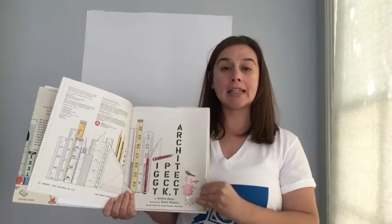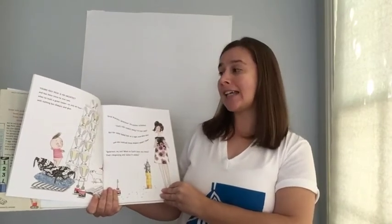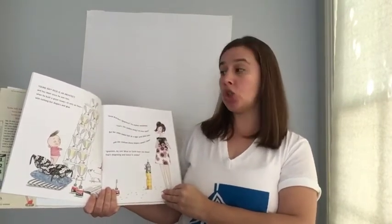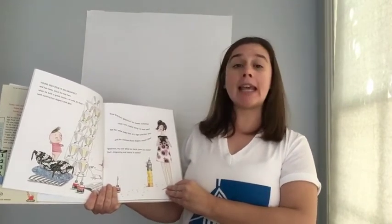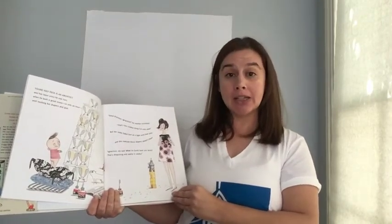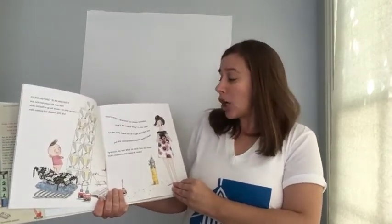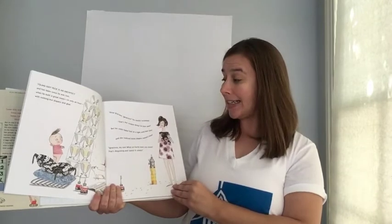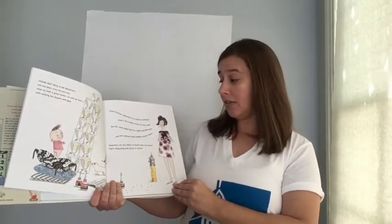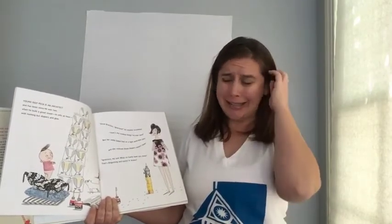Iggy Peck Architect by Andrea Beatty. Young Iggy Peck was an architect and had been since he was two. When he built a great tower in only an hour, with nothing but diapers and glue. Good gracious, Ignatius, his mother exclaimed. That's the coolest thing I've ever seen. But her smile faded fast as a light wind blew past and she realized those diapers weren't clean.